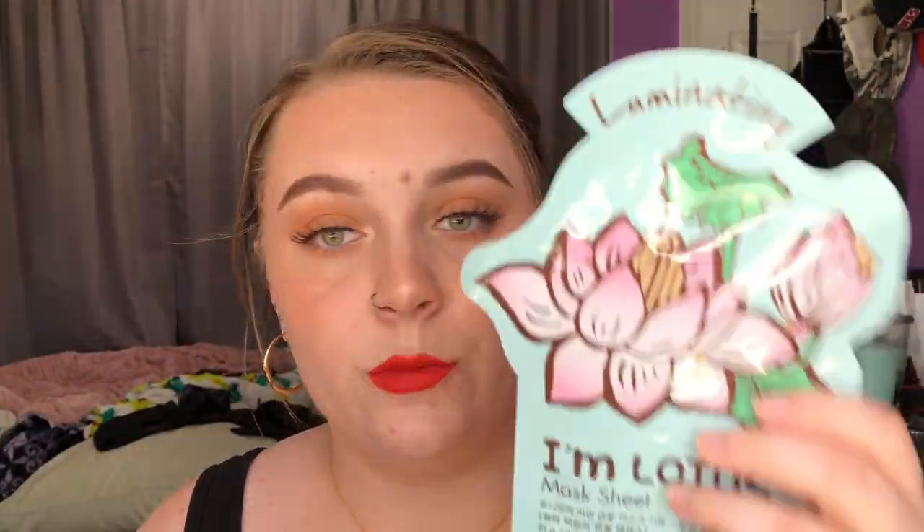The last thing that I got in my box are these face masks from Tony Moly. There's three of them: the illuminating face mask, the purifying face mask, and the calming face mask. The face masks retail for $9 — I don't know if that's per mask or for all three. I haven't used these yet, but I am excited to try them out. I love using sheet masks when I just want to relax and do some skincare.